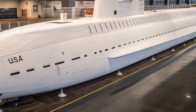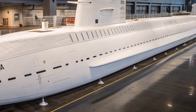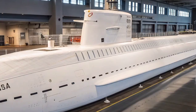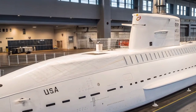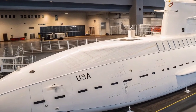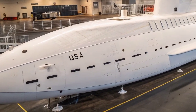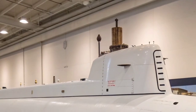The Seawolf-class submarine stands as one of the most formidable and technologically advanced underwater war machines ever created by the United States Navy. Developed during the height of the Cold War, this nuclear-powered submarine was engineered to dominate the oceans with unmatched speed, stealth, and firepower. It was built to ensure that the U.S. maintained total superiority beneath the seas, capable of hunting down enemy submarines and surface ships in complete silence. The Seawolf-class symbolizes American naval strength, precision engineering, and the technological leap that pushed submarine warfare into a new era of power and invisibility.